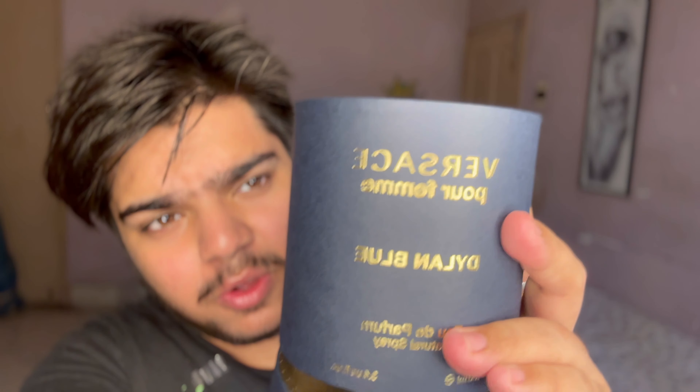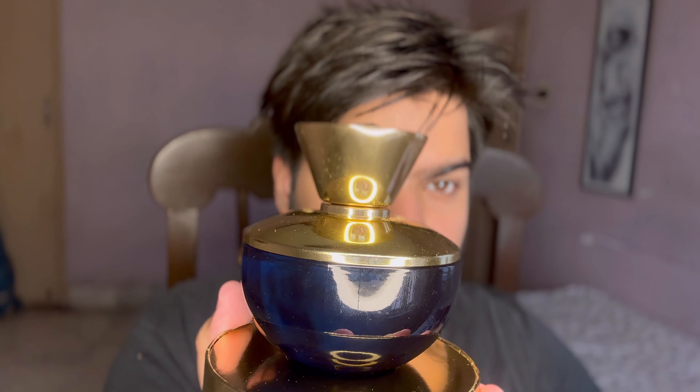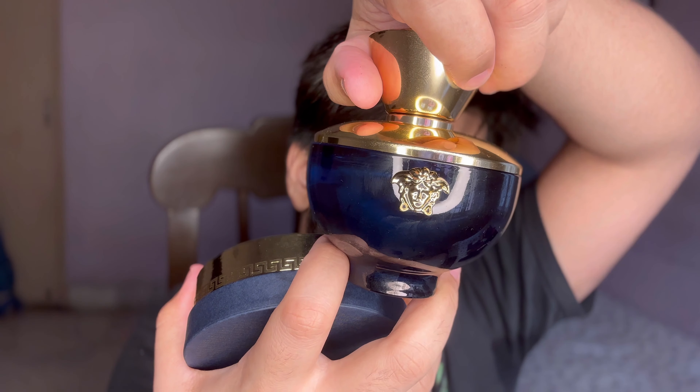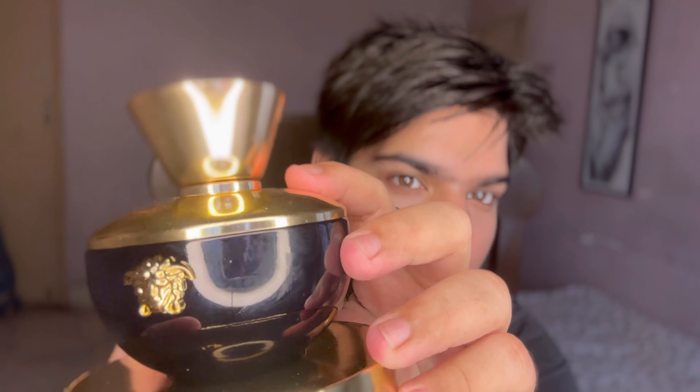I don't know if y'all are really interested in perfumes or not, but since we got this — my mom actually got this perfume. This is the Versace Dylan Blue, for my mom. I love the packaging — it just looks so good and chic. This is very minty, very like of the sea — sea beach wave vibes. It's a lot of minty and blue perfume. So if you're somebody who loves blue perfumes with minty vibes, definitely try it and see.